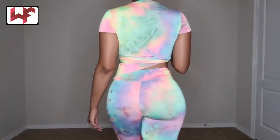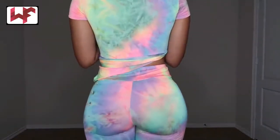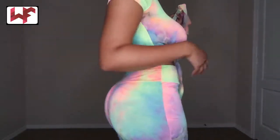Here's a better view of the back, just so you can see how the straps go up.